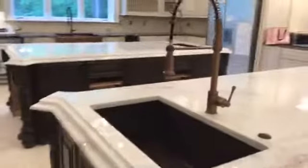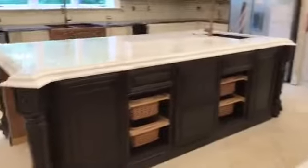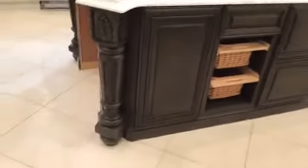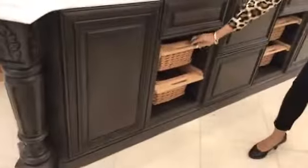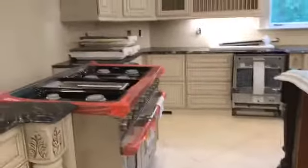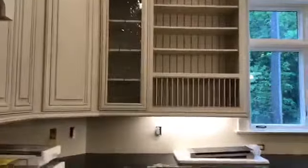Copper sink — three big ones. All the storage areas underneath. Great feature. Love the cabinets — very nice.